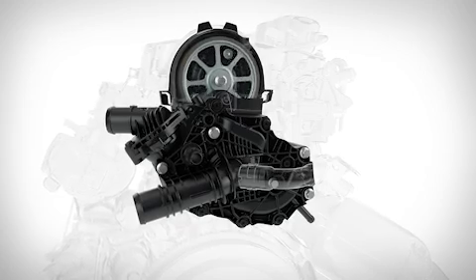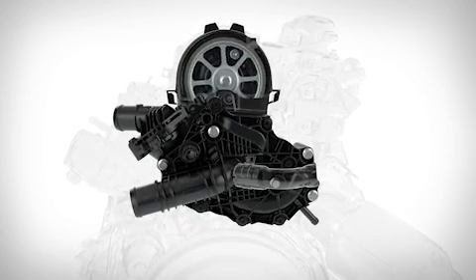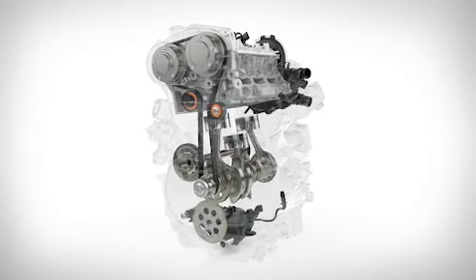The new engine also includes an integrated cooling pump module, with a built-in thermostat and belt drive for rapid warm-up in cold climates. The integrated exhaust manifold simplifies construction and provides a better exhaust flow into the close-coupled catalyst, delivering class-leading performance and low emissions.